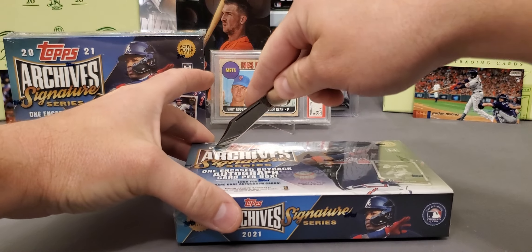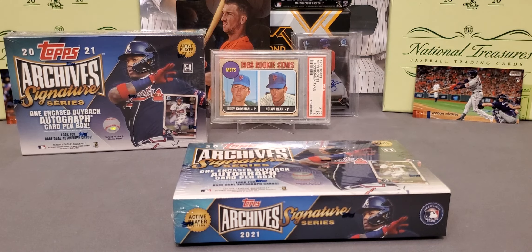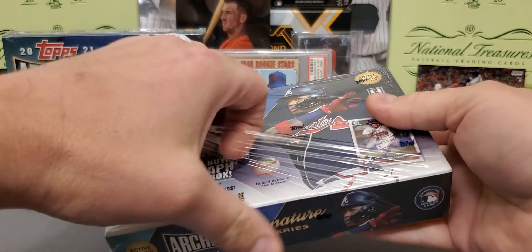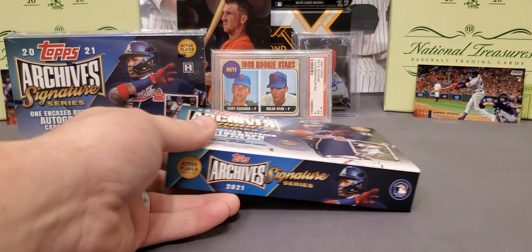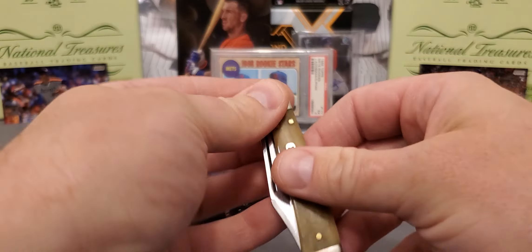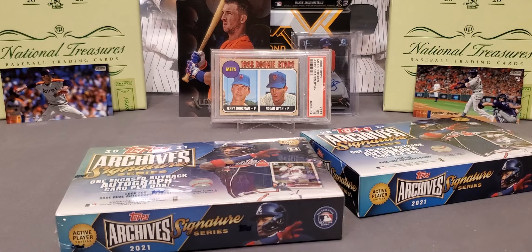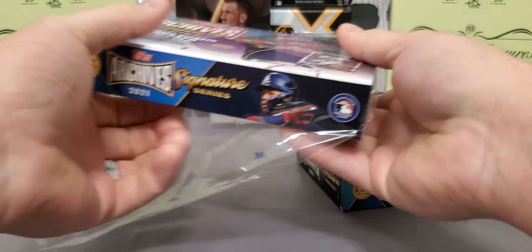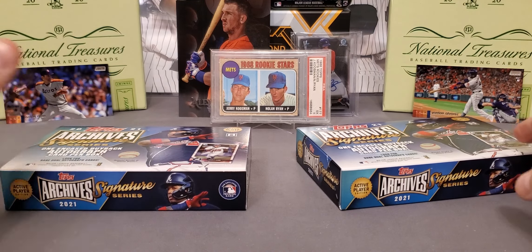I was looking over the checklist — there are some very big names to hit: Mike Trout, Luis Robert, all the big rookies from last year, Cody Bellinger, Bryce Harper. But with that being said, there's also quite a few lesser-name, no-name filler guys to create the print runs. These cost me — I want to say — 65 bucks, and I think they've gone up a little bit now, about 70 to 75.